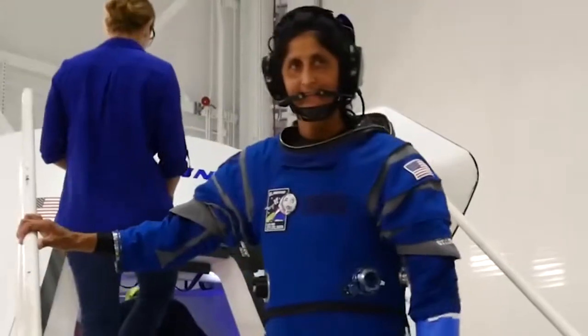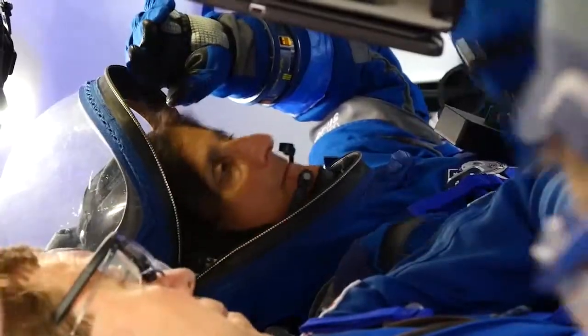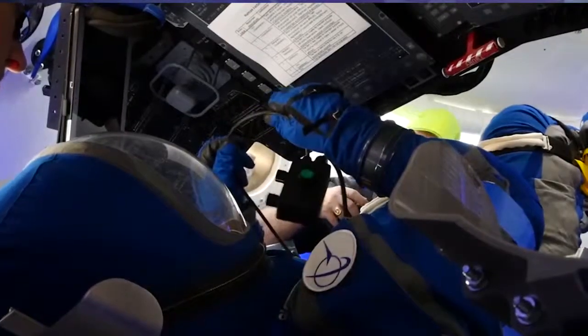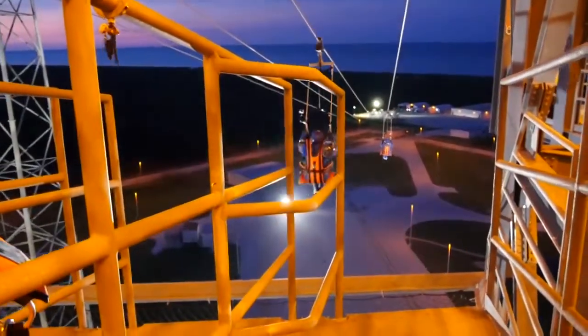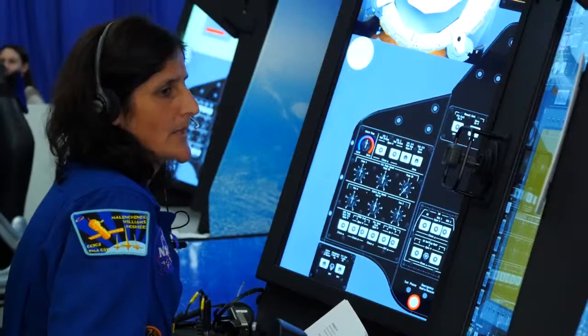We've had the opportunity to try on the suits, to sit in the seats, to interact with the displays. The emergency egress systems for any type of emergency egress from the pad. It's been pretty fun actually checking out all the hardware.